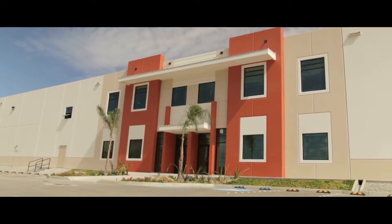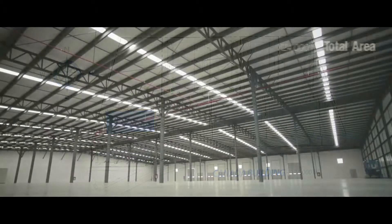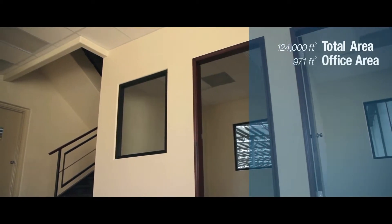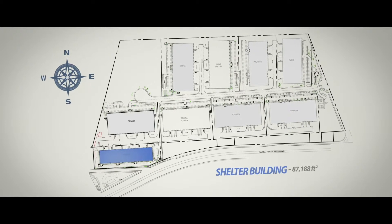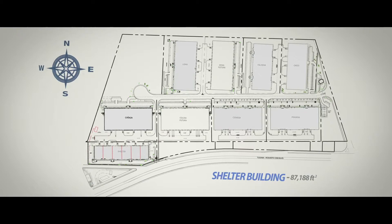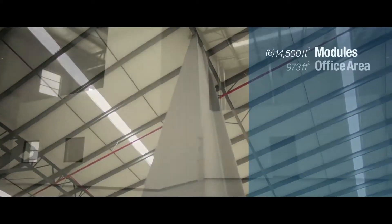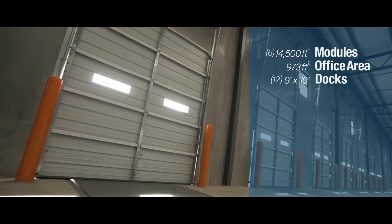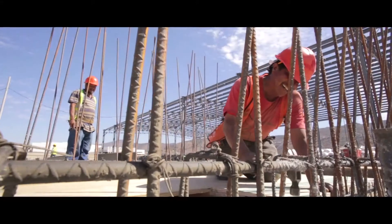Currently, Valle Bonito has two brand-new buildings to offer. The Cañada Building with 124,000 square feet, 971 square feet of office area, and 14 loading docks (9 by 10 feet). The Shelter Building with 87,188 square feet divided into six modules of 14,500 square feet each, 937 square feet of office area, and 12 loading docks (9 by 10 feet). Both buildings are built under the highest construction standards.